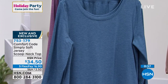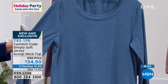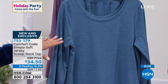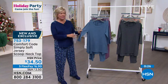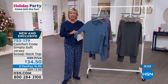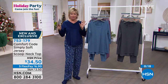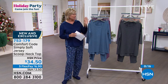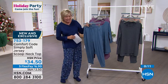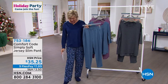The top is item number 753179, absolutely brand new and exclusive — only here with the launch of this new Simply Soft jersey fabric featuring that beautiful rayon. If you're a fan of Comfort Code by Cuddle Duds and you know their fabrics are for you, try the new fabric tonight. In our final few moments we're going to share the bottoms with you — and this isn't the wide crop leg or even the straight leg we offered earlier.